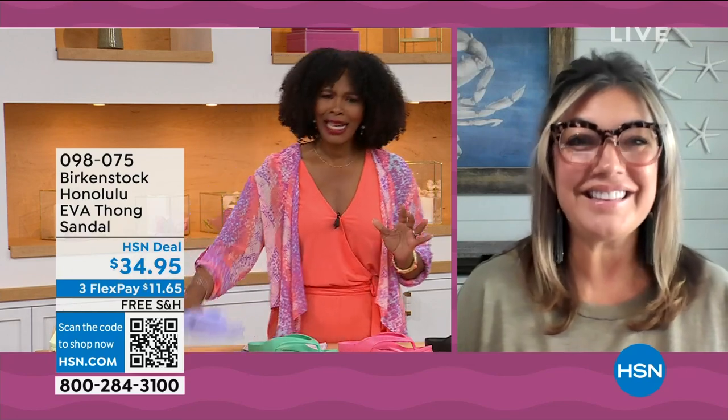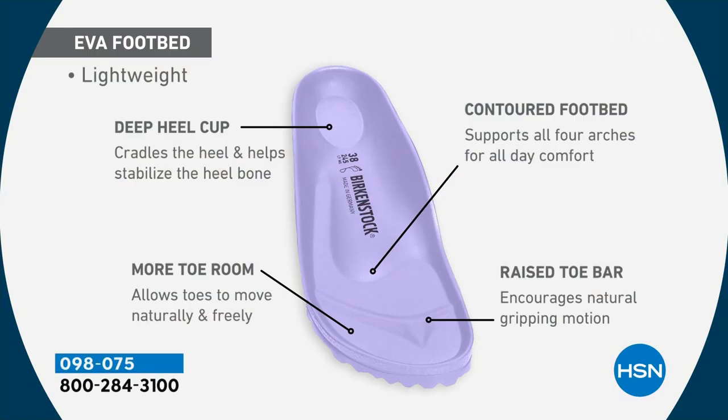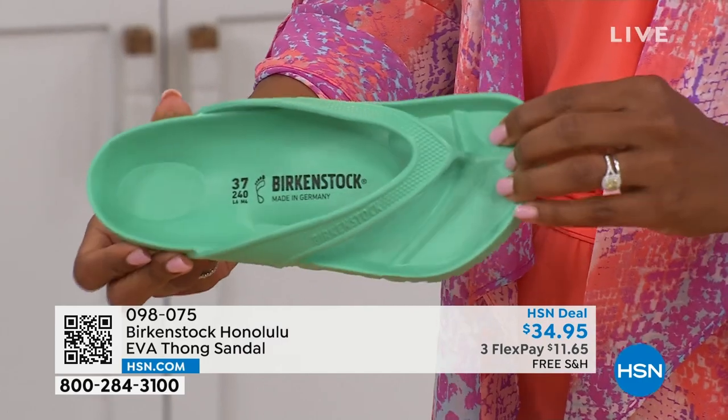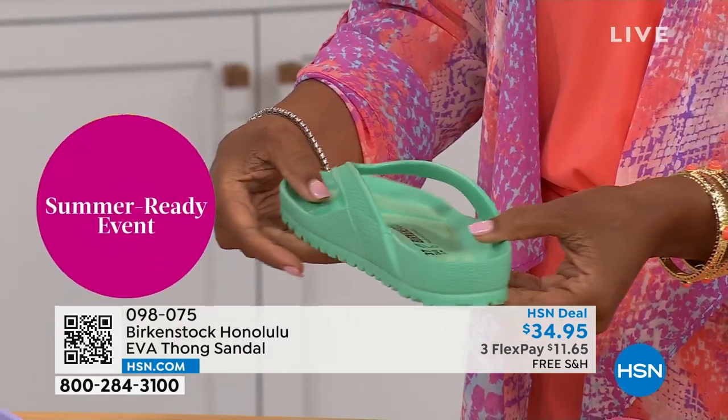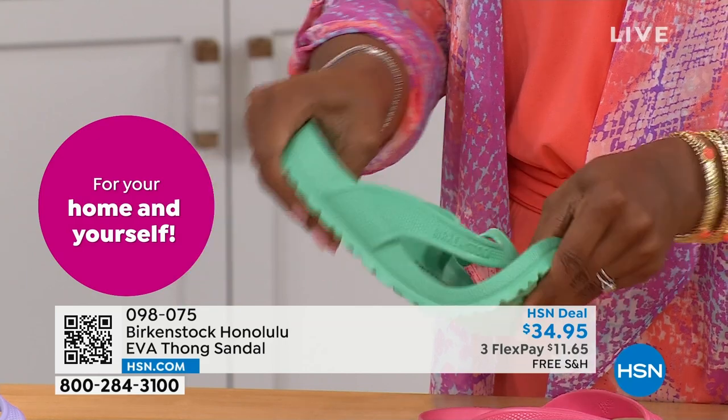For someone who hasn't tried these: yes, it's the same contour of the Birkenstock footbed in an EVA sandal at this amazing price point. You are getting everything — the deep heel cup to cradle and stabilize your heel, the contoured footbed supporting all the arches of your feet, a roomy toe box so your toes move freely, and that toe bar which creates a natural gripping motion when you walk, creating circulation in your legs. All of this in EVA — most flip-flops in the market are flat as a pancake with no arch support.